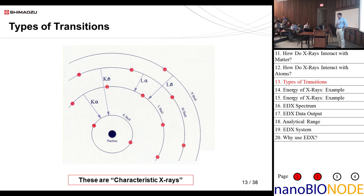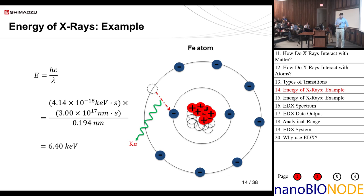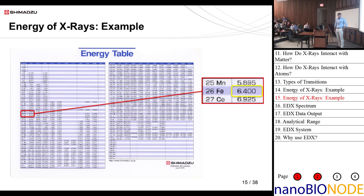These are called characteristic x-rays. As an example, for an iron atom we have a K-alpha transition. This has a discrete energy indicative of this transition for this element. Using E = hν, or Planck's constant times the speed of light over the wavelength, we calculate about 6.40 keV. Looking at an energy table, iron K-alpha is given as 6.400 keV. The nearest neighbors are manganese at 5.895 keV and cobalt at 6.925 keV, so 6.400 keV is very indicative of iron K-alpha.